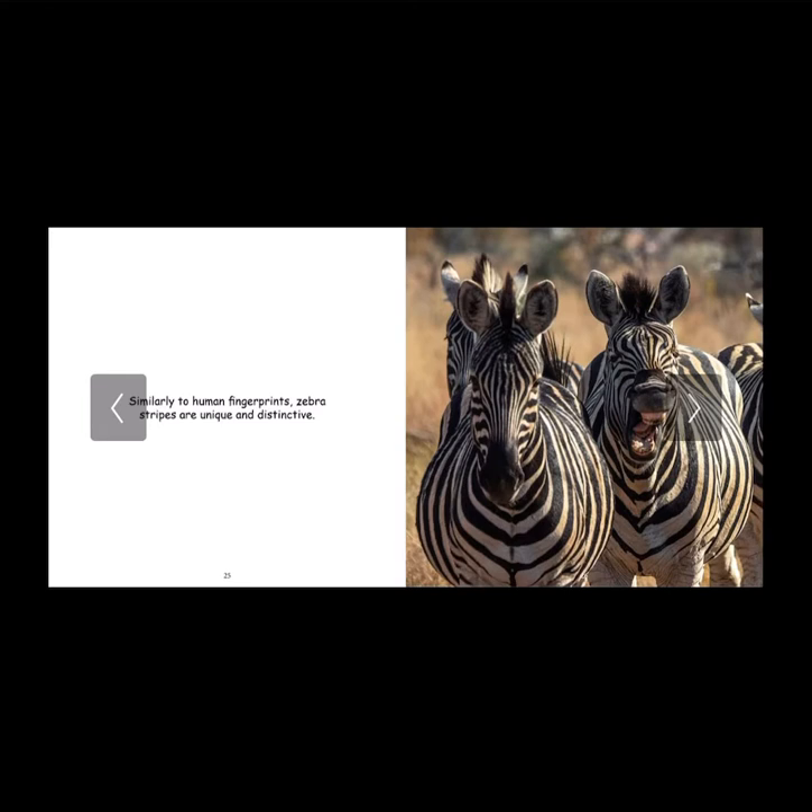Similarly to human fingerprints, zebra stripes are unique and distinctive. This is another one of my favorite facts because it's so cool how each zebra has a different stripe pattern. Even if it's just the smallest difference, every single zebra is unique — like the leaves in a forest. If you get to see a zebra on video or in real life, think about how it's the only zebra in the world with that kind of pattern.